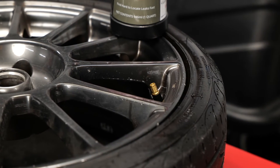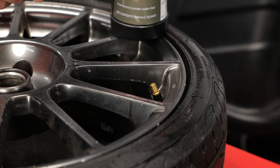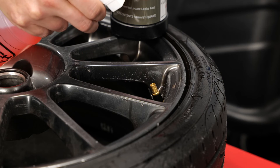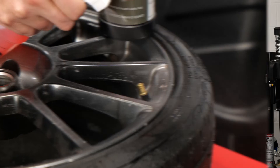The last common cause for leaks we'll talk about today is a damaged or worn-out valve stem. You can use the same leak detector fluid to find valve stem leaks — simply spray the area and look for leaks from not only the tip of the stem but the base of the stem as well. If a leak is detected, you can either rebuild or replace the valve stem.